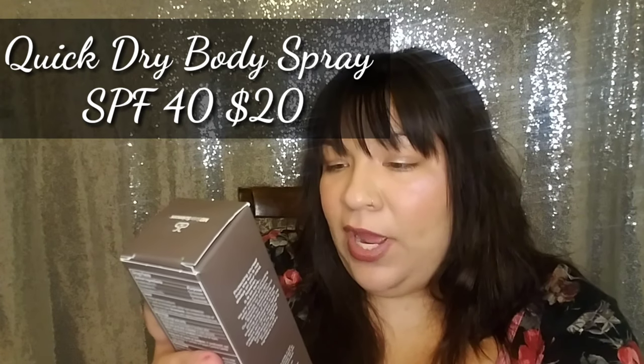The next item is from MD Solar Sciences — an SPF 40 quick dry body spray with SolSci-X, a broad spectrum UVA/UVB sunscreen. I feel like there's always some sort of sunscreen product in these boxes. Either way, you can always use sunscreen, and it's a massive bottle. It has a nozzle on top where you just spray it in a misty spray. It smells like sunscreen — I love that smell! Definitely putting this in our soccer bag.